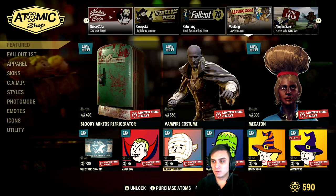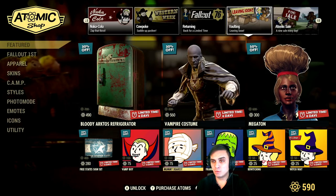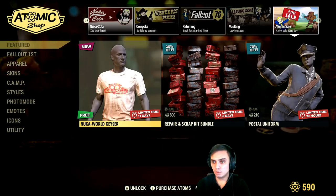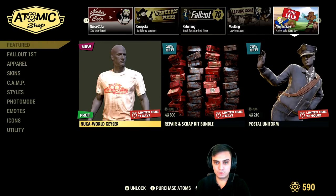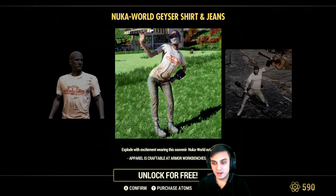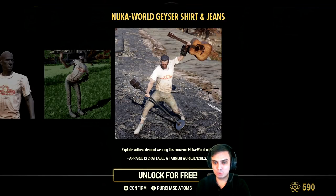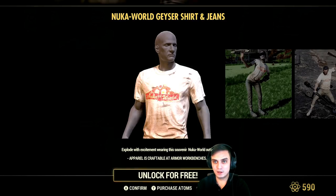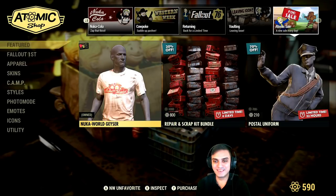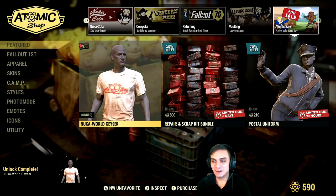Vault leaving soon in six days — so maybe they will have some updates, maybe not sure. Let's take a look over here. Nuka World — a free outfit! Wow, it's been a while since we got a free outfit. That's cool. I'm gonna grab it, of course. Why not?